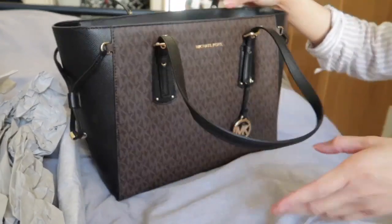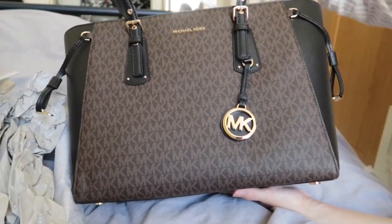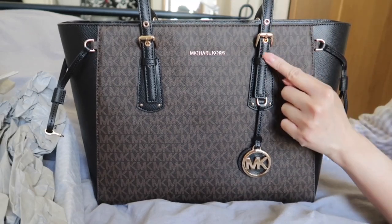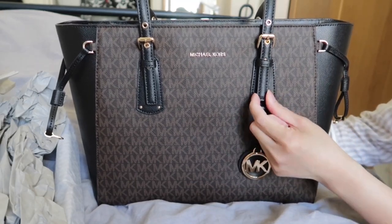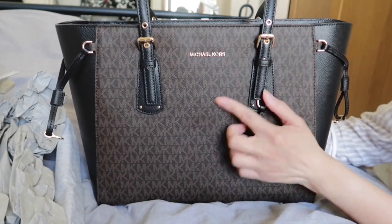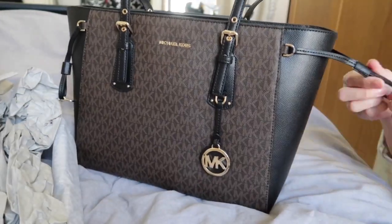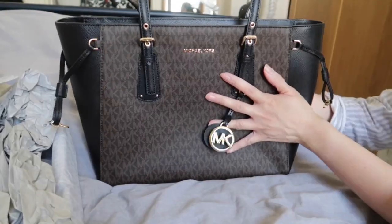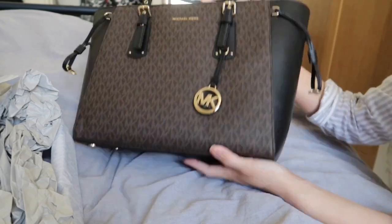There's an adjustable button on the strap, so you can set it to whatever length fits you. When I tried it, the length seemed okay for me. You can also change the configuration — it's a really stiff and sturdy bag.